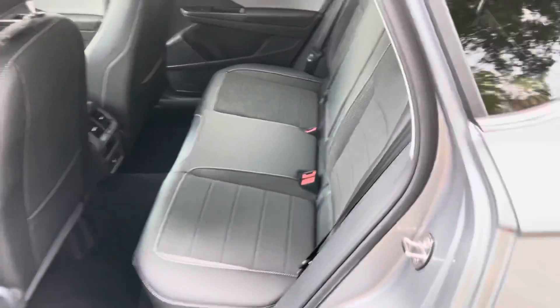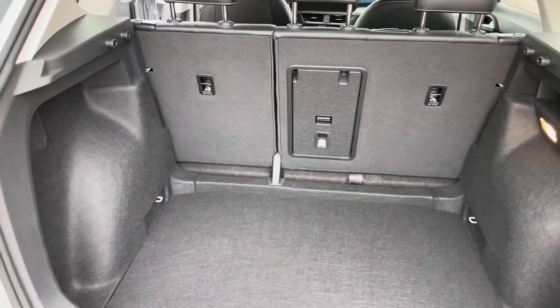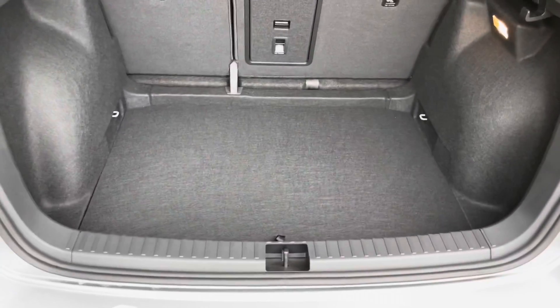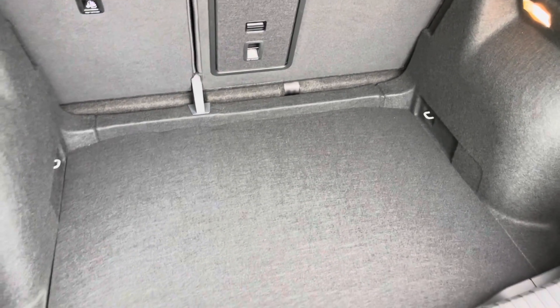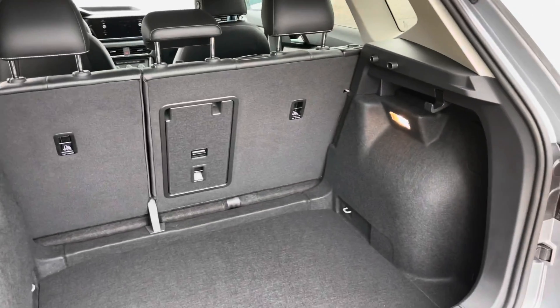Last but definitely not least, you're going to see the cargo space. It is deep, with some depth down to give you more room in the back, and it is very wide as well.